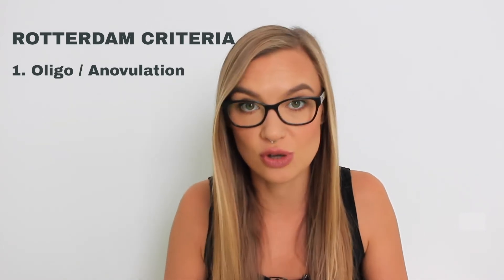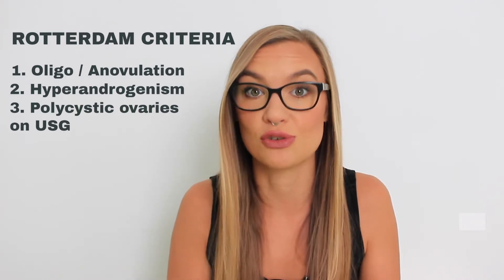I'm going to quickly and briefly go through the diagnostic criteria for PCOS — I have a separate video about it so make sure you check that out. The first criteria is oligo or anovulation, which means not regular ovulation or lack of ovulation at all. The second is hyperandrogenism, which means high androgen levels in your body.